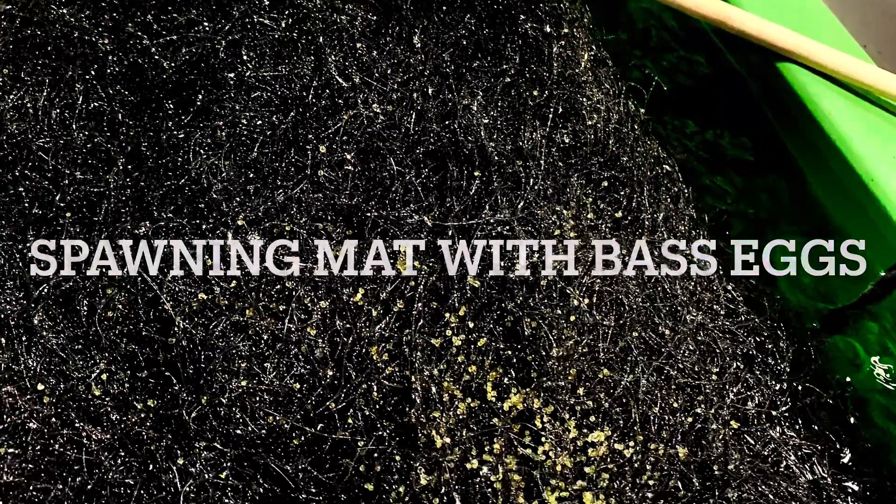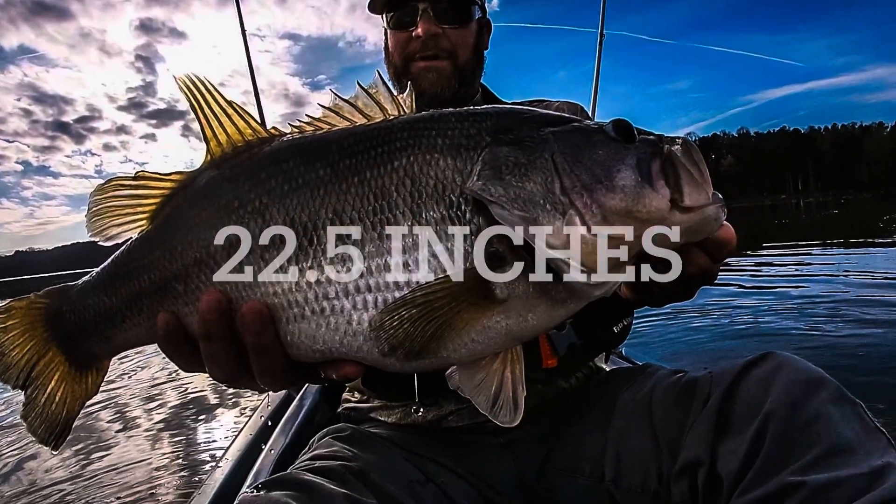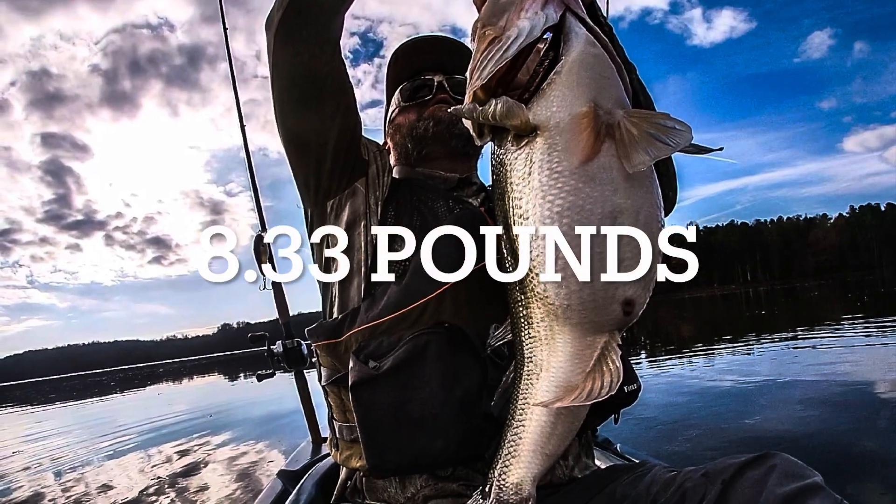Egg weight is probably the most misunderstood aspect of fisheries biology that I see online. Let's break this down. I caught this 22 and a half inch bass a few years ago, absolutely swollen with eggs, which considerably increased its weight.